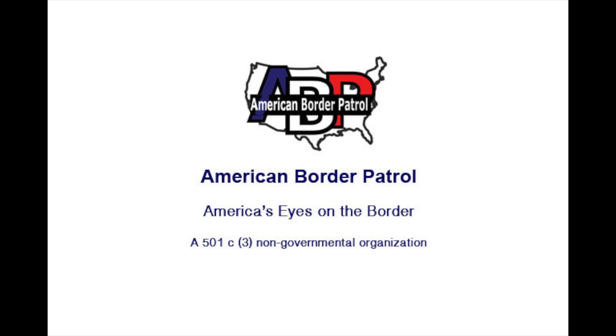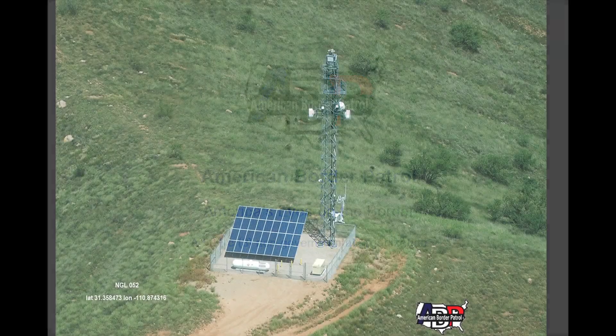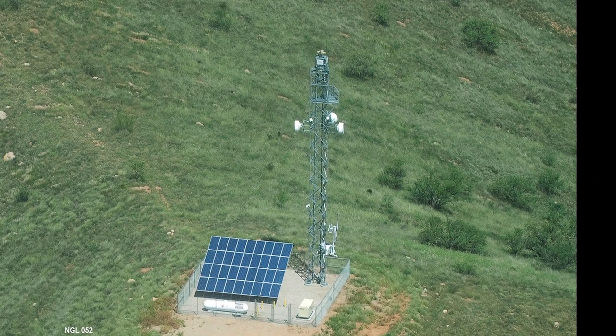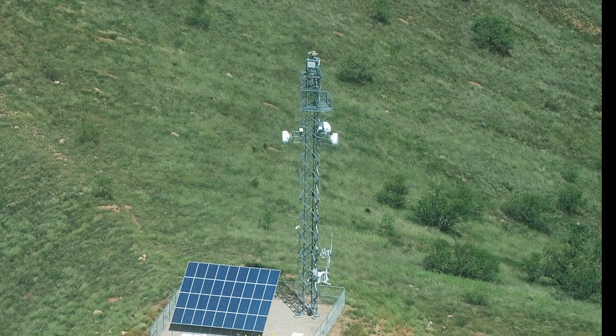American Border Patrol is America's non-profit eyes on the border. For some time, we have been investigating new technology being used by Customs and Border Protection called Integrated Fixed Towers.